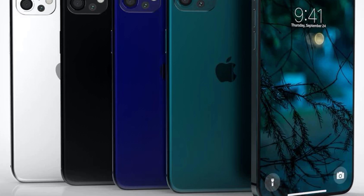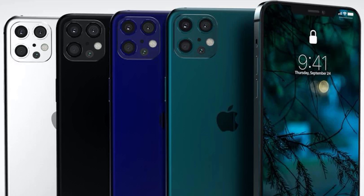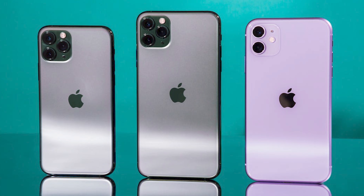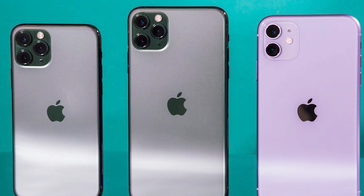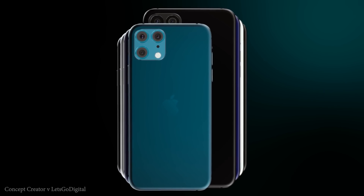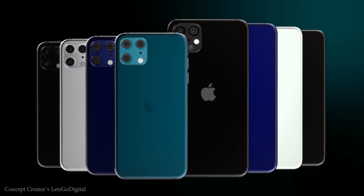We're expecting four new iPhone 12s: two standard iPhone 12s, the iPhone 12 Pro, and the iPhone 12 Pro Max. Apple is expected to increase display sizes on the more premium models. The smaller iPhone 12 will have a 5.4-inch display, the larger standard model 6.1 inches, the iPhone 12 Pro also 6.1 inches, and the iPhone 12 Pro Max 6.7 inches. Unlike last year, all models are reportedly going to use an OLED display, with resolution differing across the range.